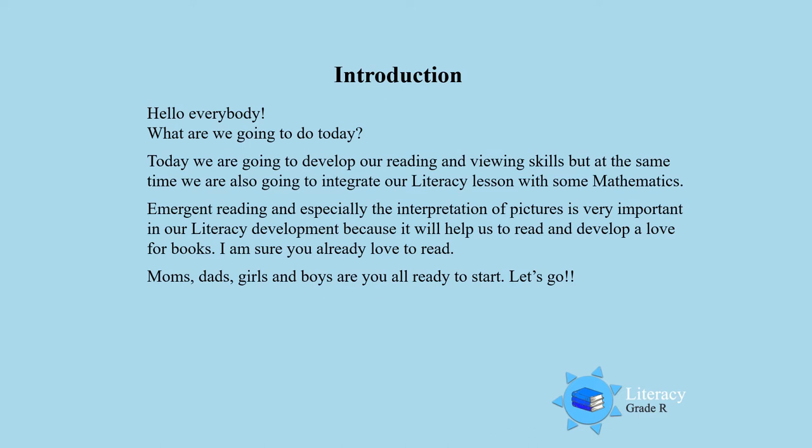Emerging reading and especially the interpretation of pictures is very important in our literacy development because it will help us to read and develop a love for books. I am sure you already love to read, hey boys and girls? Moms, dads, boys and girls, are you all ready to start? Let's go!